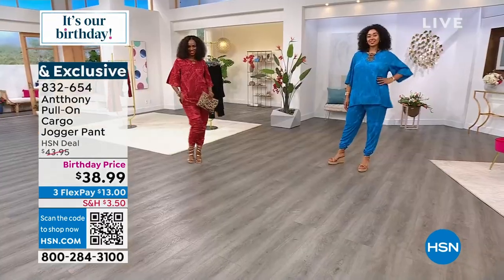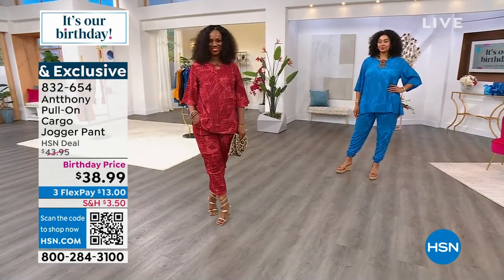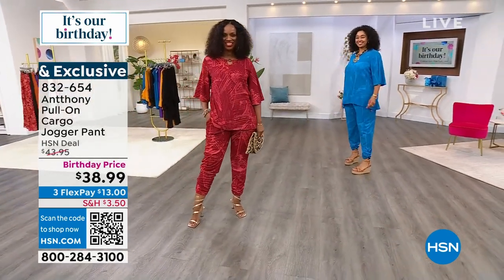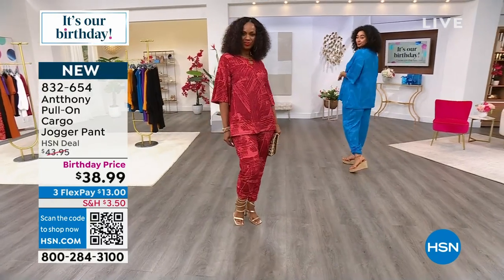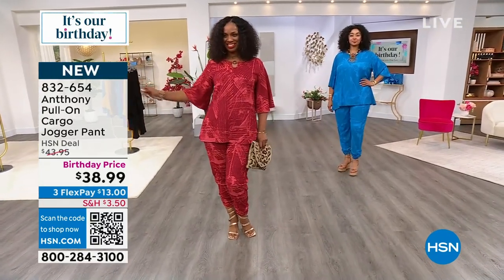So you put it on, it's like your fancy pants, but you're comfortable. And you put them on, you just feel so good. Travel, wrinkle resistant. If you love an easy fiber that's not a lot of in and out of the dry cleaners, this is all machine washable.